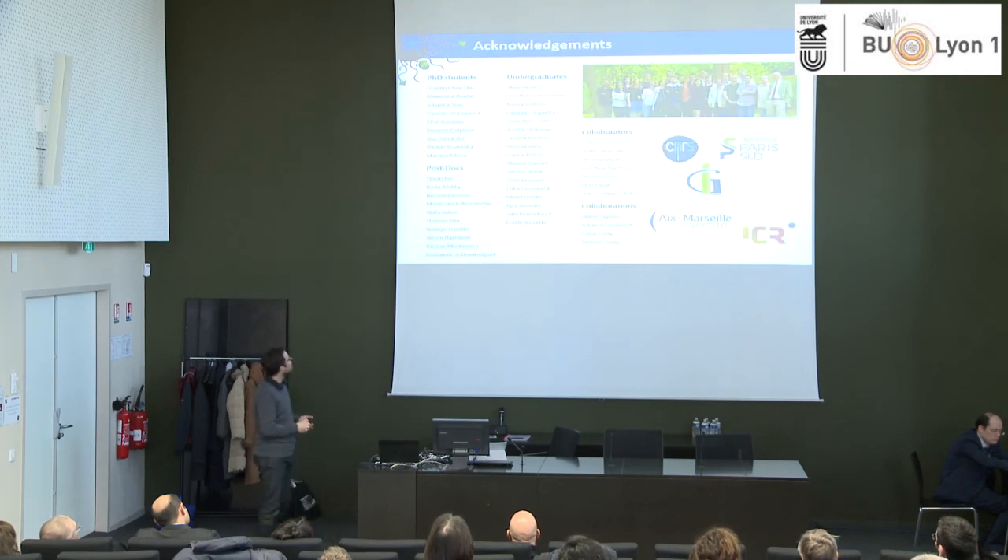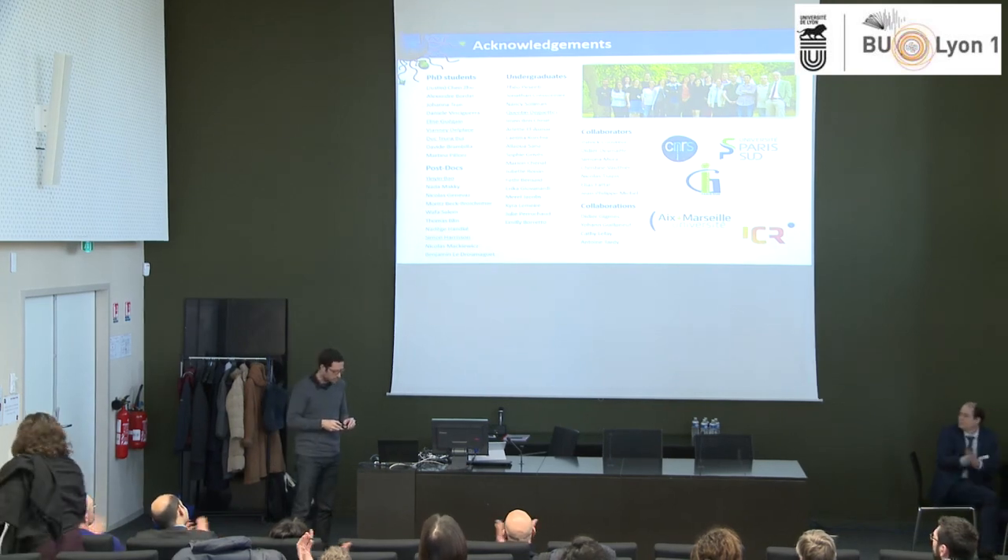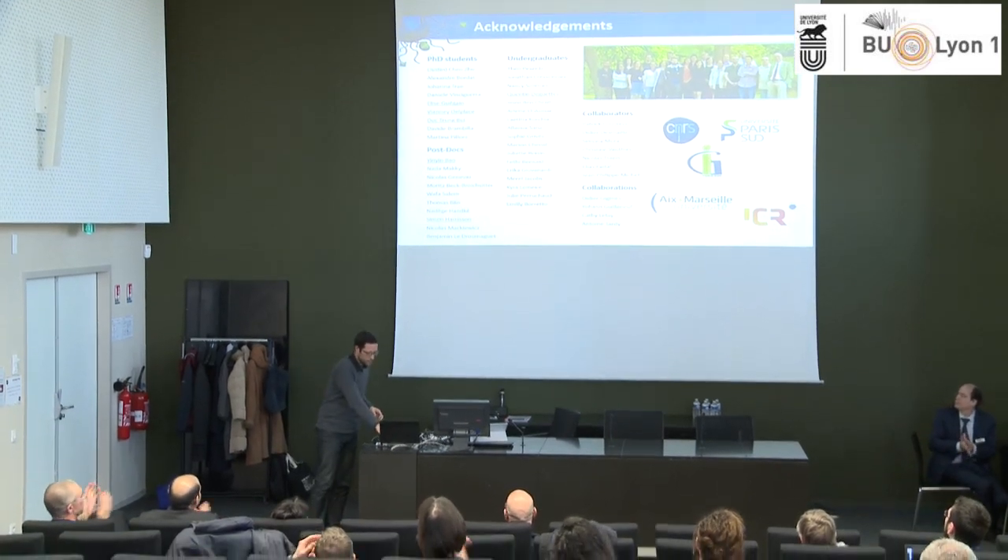These are the people working with us — the main contributors and all the collaborators. Thank you very much for your attention. Thank you very much, Dr. Nicolas.